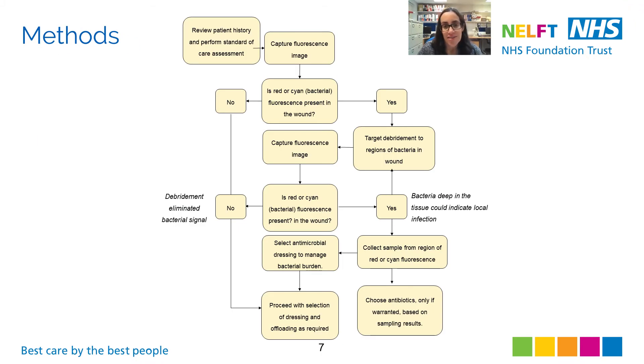This decision tree describes how we use the fluorescence imaging information to guide our wound care. We first take a picture, and the presence of any red or cyan fluorescence — indicating a moderate to heavy bacterial load after initial debridement — will prompt additional debridement or wound sampling as needed. The fluorescence information informs dressing selection, and antibiotics are prescribed only if indicated from sampling results, usually available within two to three days, except where there are other clear signs or symptoms of infection present.